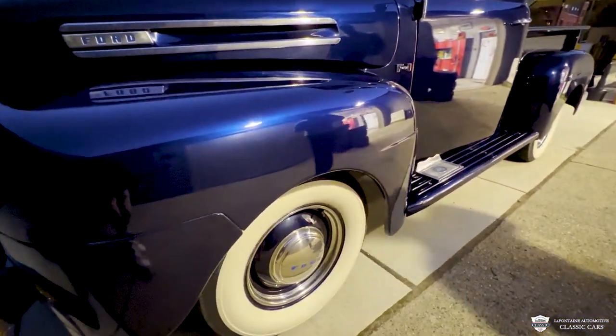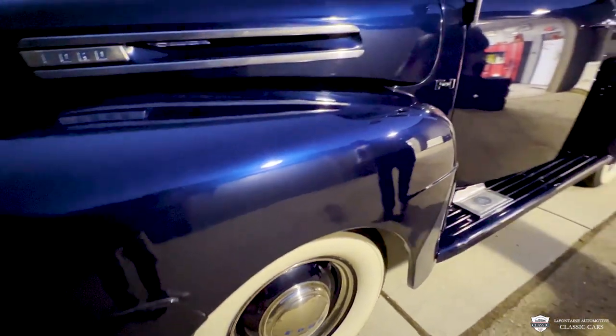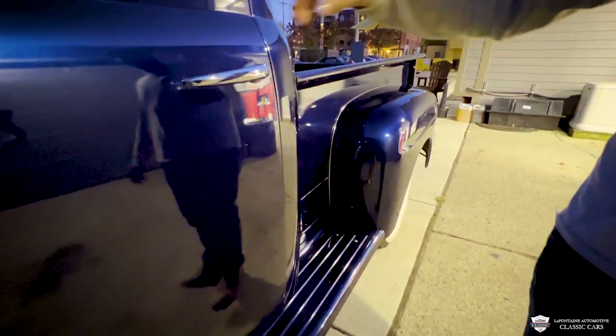Look at them blue steelies with the little dog bowls kept on top. I like the white line Firestones on here too. Our F1 badge — it started it all. I think that's the number one selling truck in the country, the F-150.